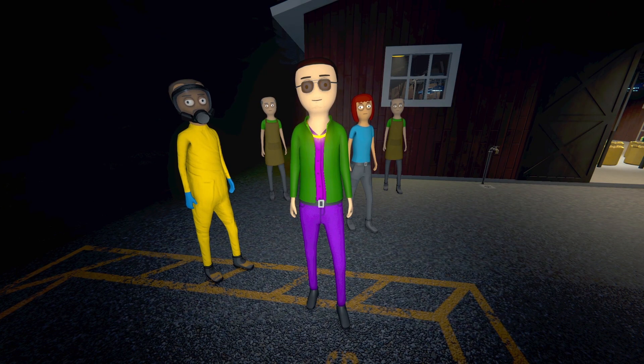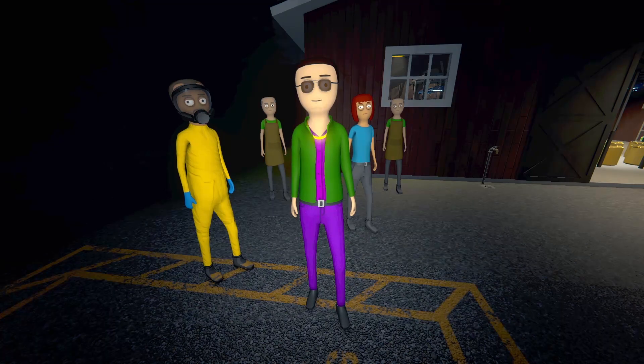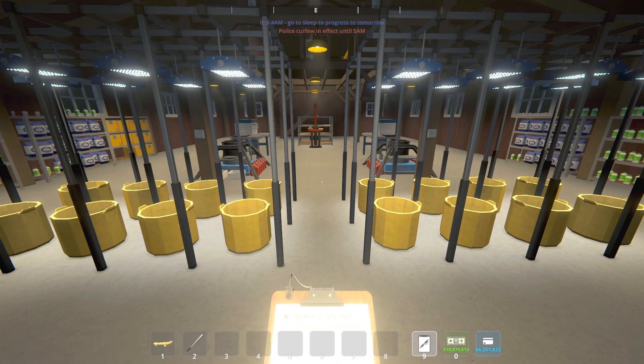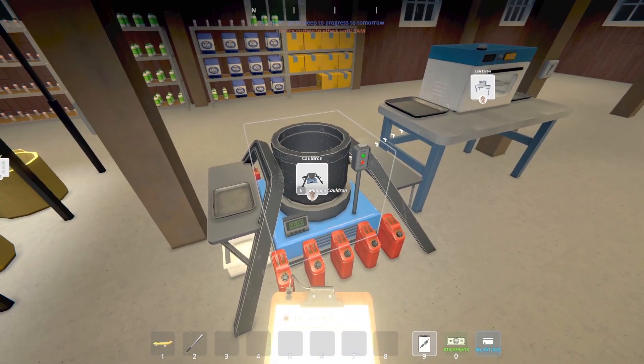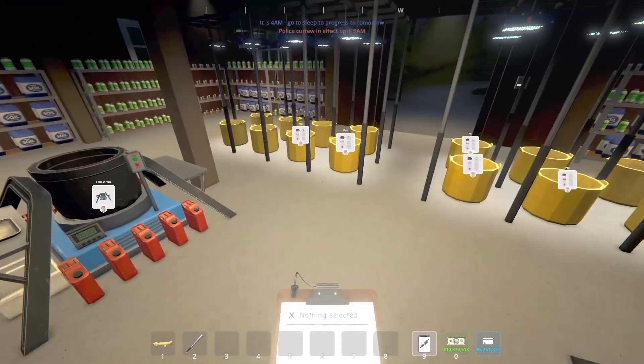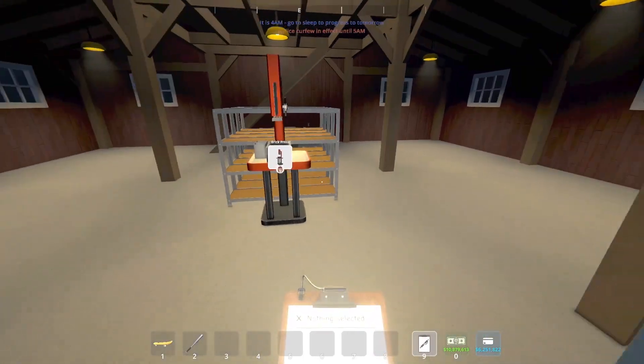Everything has been reset, ladies and gentlemen. We are going to start this experiment again. Richard has brought aboard his twin brother, Jacob, who is going to be our second botanist. We now have two botanist setups — eight air pots with eight full-spectrum lights for each. Each botanist setup is tagged to one cauldron, so over here eight pots feed this cauldron, and on this side eight air pots feed this cauldron. Each cauldron runs to a lab oven and then to the brick press.